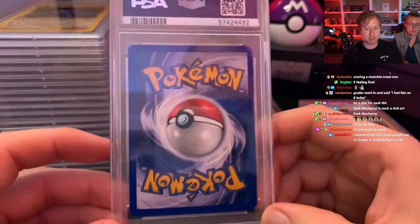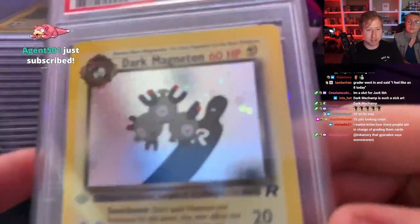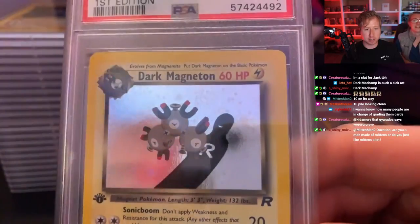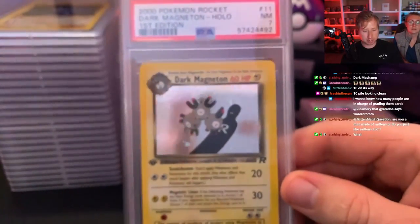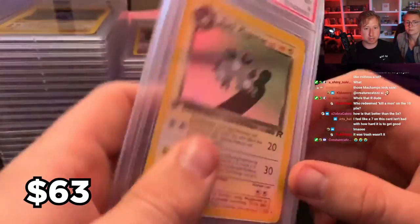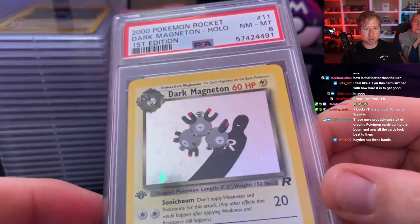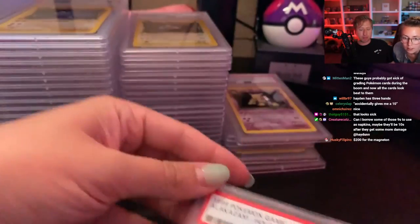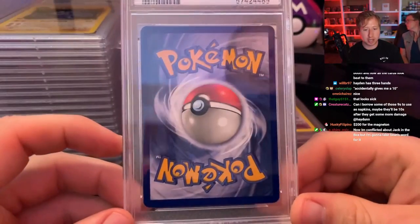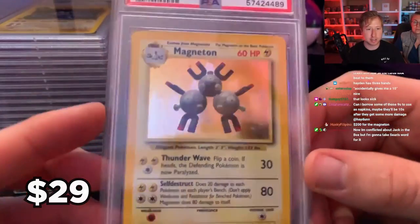This one looks messed up so it's going to be like a 6 — it's a 7. This one definitely does have print lines; I think I sent it in on the weird off chance they accidentally gave me a 10, because as a 10 it's worth like $5,000 since it's basically impossible to get. But it's a 7, so it's worth maybe $7. I think I sent in two Dark Magnetons — this one's an 8. I definitely expected both magnetons to be 8s. Base set Alakazam is an 8. And another Magneton is an 8.